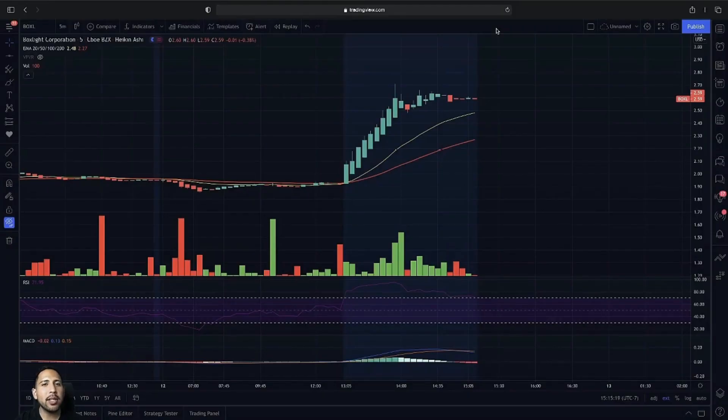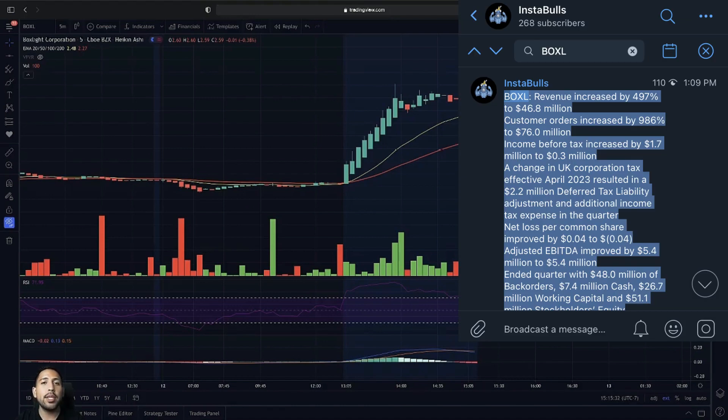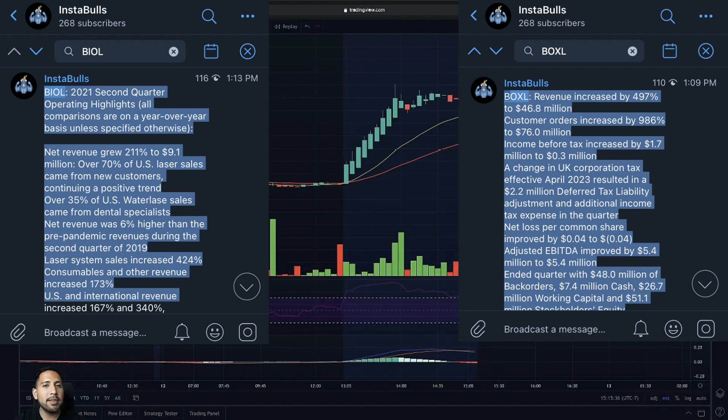I'm going to go over Box Light here on the five-minute chart and exactly what has to happen for us to continue. We did have positive earnings and we did have a major breakout since then. I want to mention that we did alert this one in the Instabulls room going into extended hours. We also did mention BIOL, which gave us another continuation breakout going into extended hours.